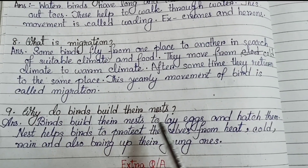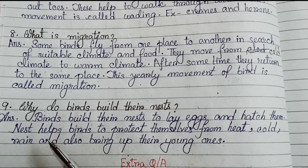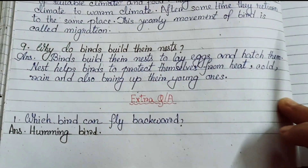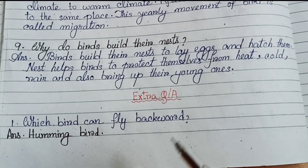Number 9: why do birds build their nests? Birds build their nests to lay eggs and hatch them. Nests help birds to protect themselves from heat, cold and rain, and also to bring up their young ones. Now I have extra questions. Number 1: which bird can fly backward? Hummingbird.